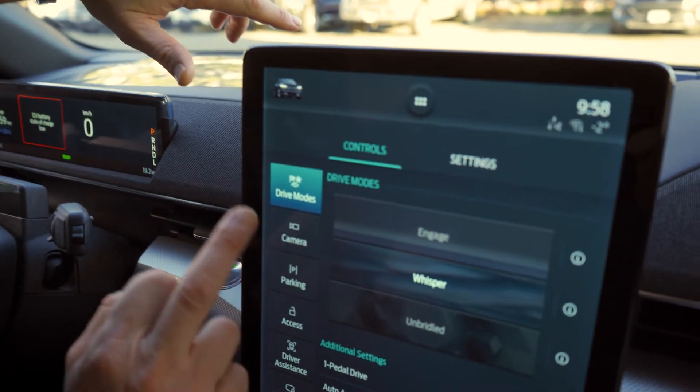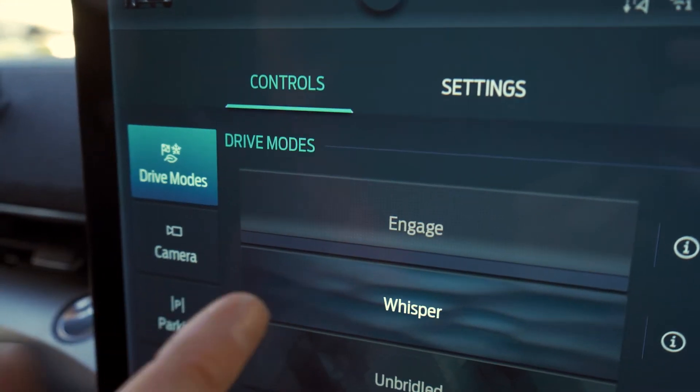We've got different drive modes. Did you guys watch the video? For the true Mach-E enthusiast, I was so confused with the Ford video about the soundtrack. I'm guessing just driving it will really let you experience what's called Engage, Whisper, and Unbridled — which has that lively sound. These modes are kind of changing the different sounds of the vehicle.